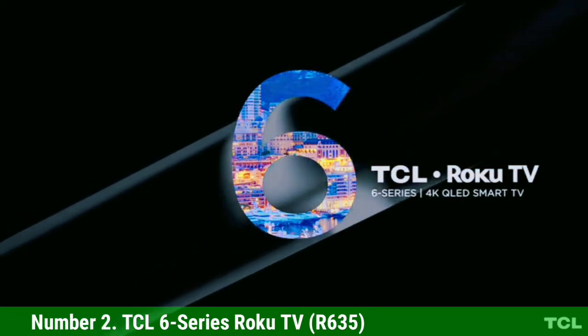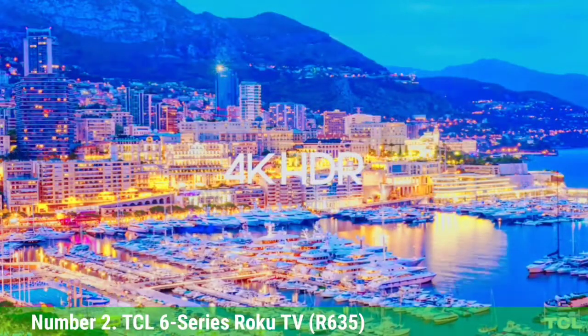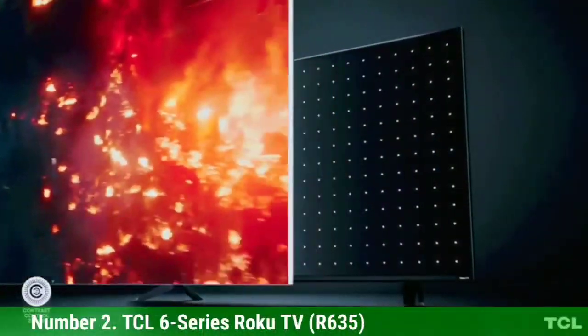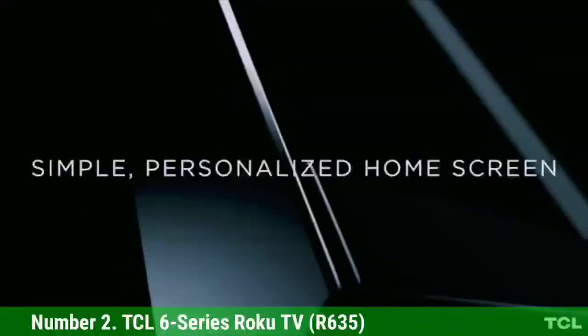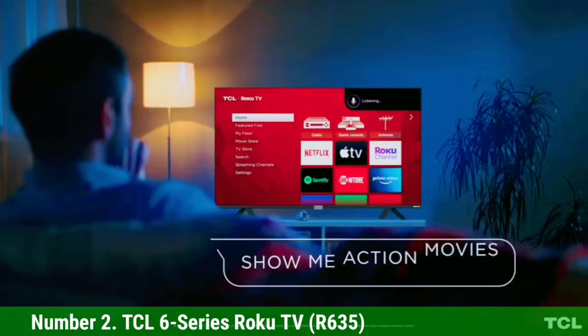Number 2: TCL 6 Series Roku TV R635. For the best TV you can buy for under $1,000, there's no beating the TCL 6 Series Roku TV R635. It's one of the best values in the TV world, and in our testing we found that its combination of QLED color and mini LED backlighting made for impressive picture quality and excellent HDR performance that outclasses many more expensive models. Prices have gone up slightly due to supply issues, so the 65-inch model that was $899 currently sells for $999, but it's worth keeping an eye on prices to see if they come down again.